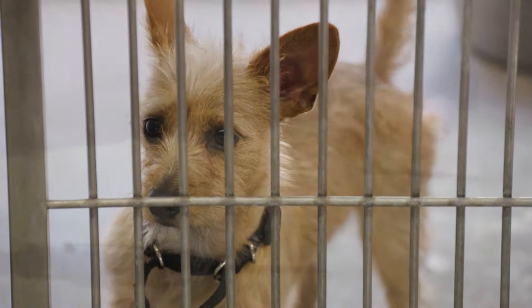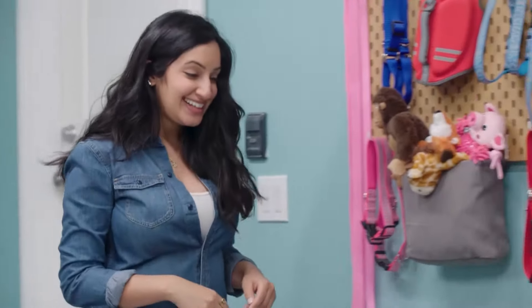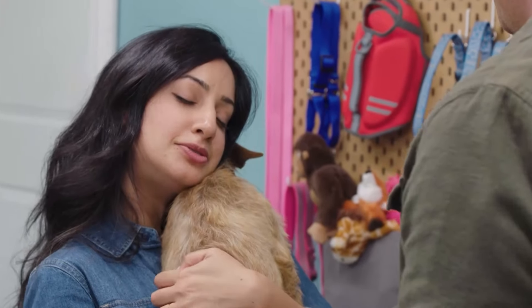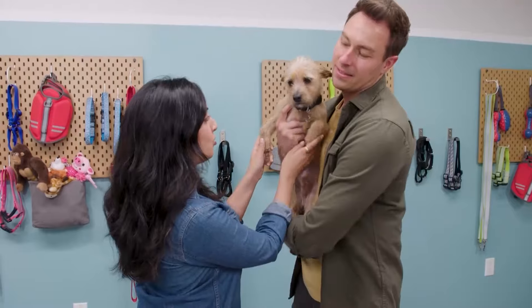Choo-Choo has proven himself to be the little dog that could. He's mastered his training and he's ready to roll onto his new home. But before he can leave the station, Rashi has to say goodbye. He's such a great dog, and I think DC and Sarah are going to make such amazing parents. I know he's going to have a great life.